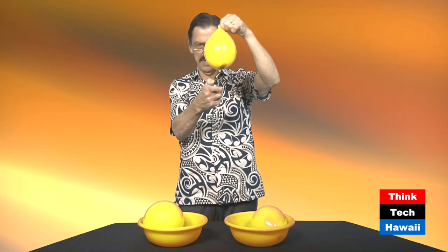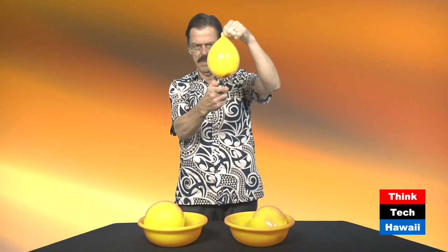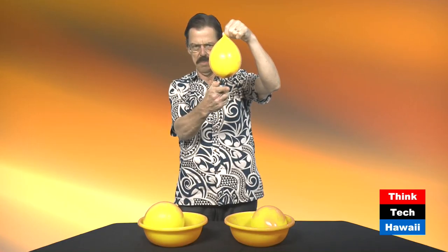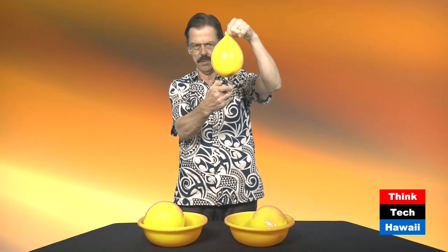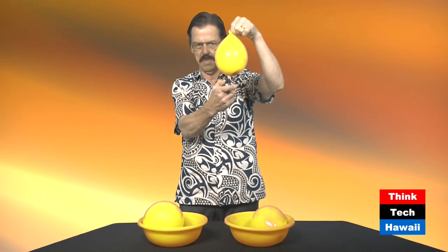Now, if I take the same kind of balloon but I have some water in it, I lower it onto the flame and notice that the flame just burns and burns against the skin of the balloon and nothing happens. I can hold it here for quite a long while and nothing will happen. You can see this balloon already has had a good deal of flame — it's blackened up on the bottom a good deal and it doesn't seem to pop.